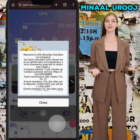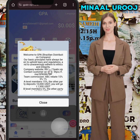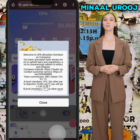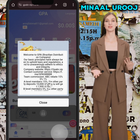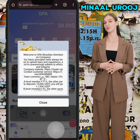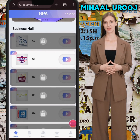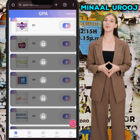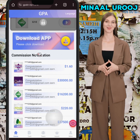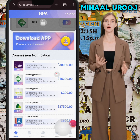Here you can see the team commission: up to 15% for Level A, 5% for Level B, and 1% for Level C. So you can earn team commission up to 15%. Here you can see the commission notification.